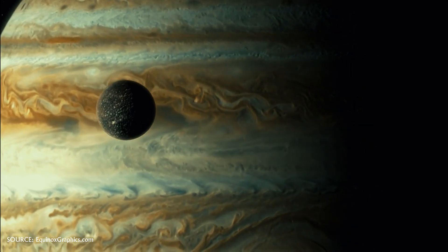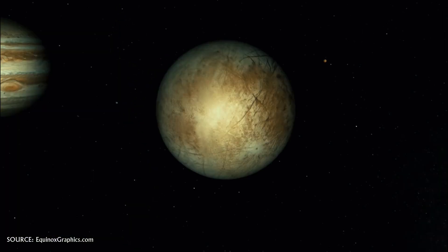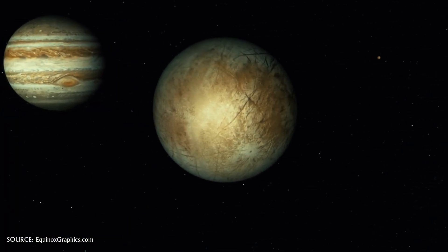Ganymede is the seventh moon and third Galilean satellite outward from Jupiter, orbiting at about 665,000 miles or 1,070 million kilometers. It takes Ganymede about seven Earth days to orbit Jupiter.